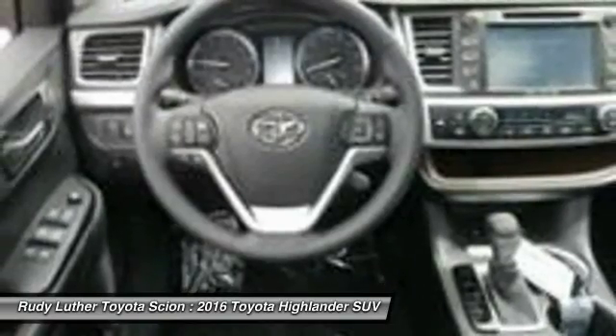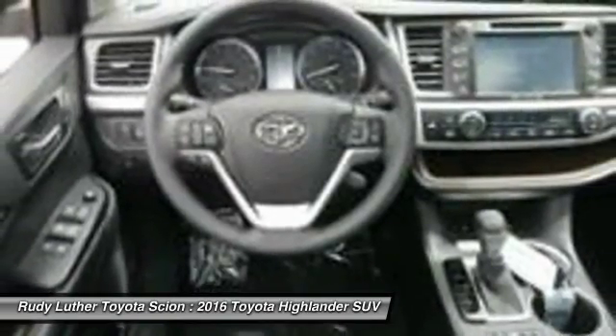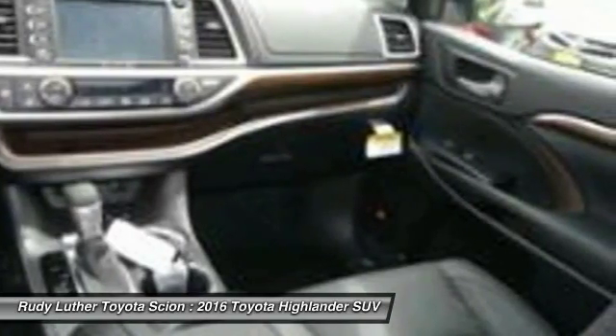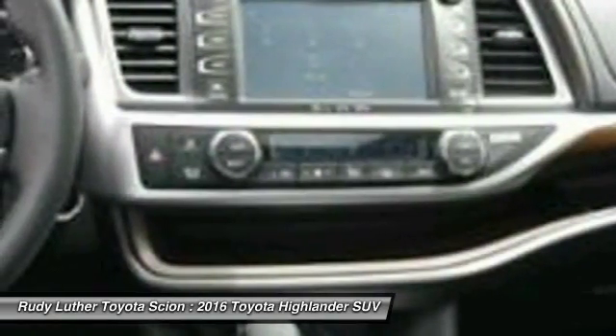Hands-free phone, air conditioning, front HomeLink garage door opener — this beauty is sure to make you the talk of the neighborhood. So call or drop in for a test drive today.